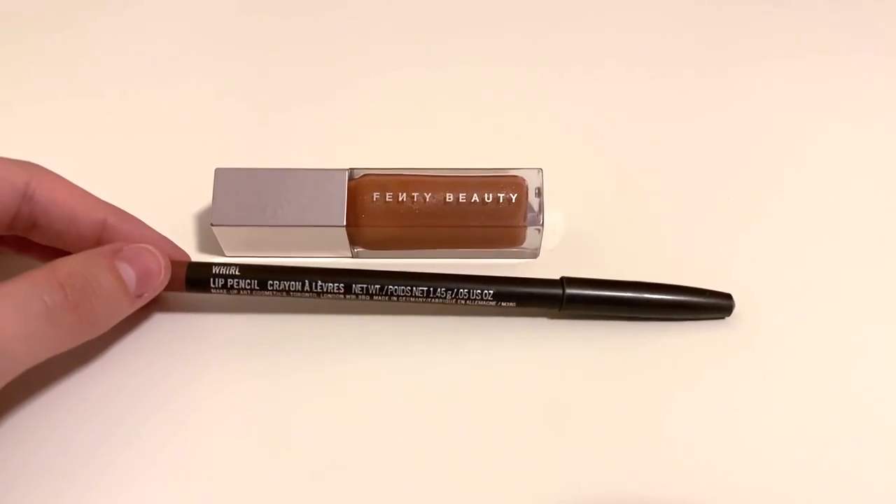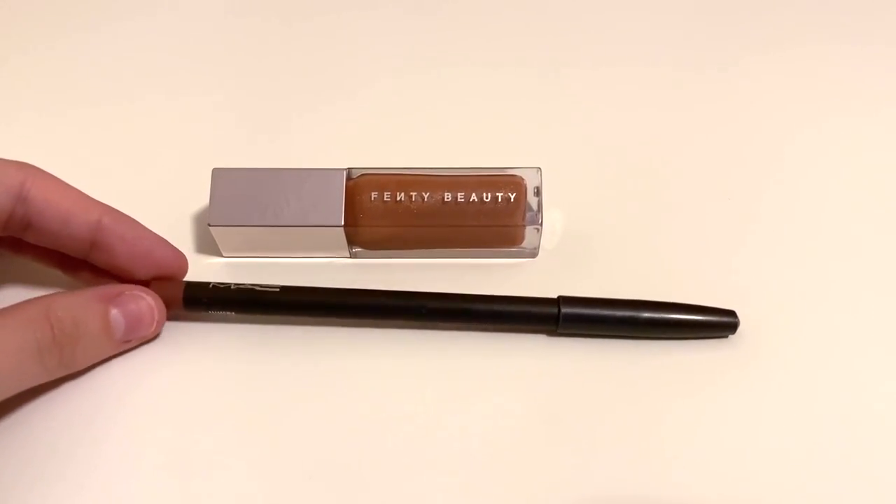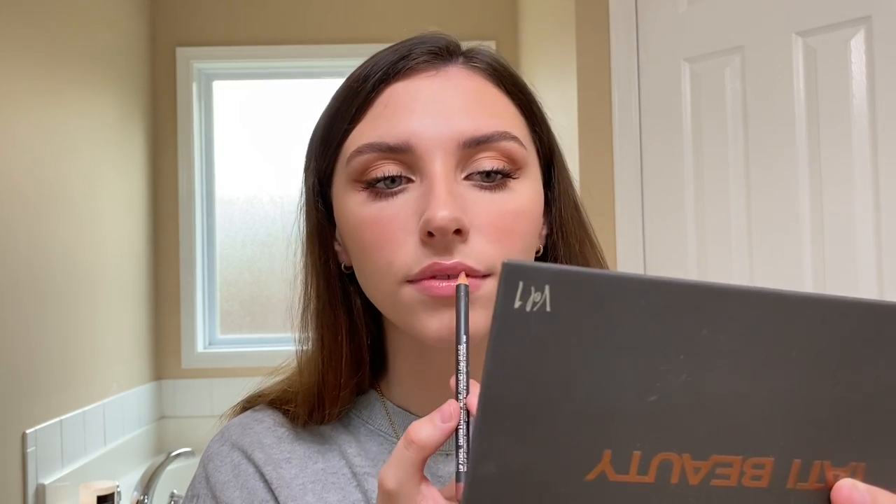For my favorite part, I'm taking my Whirl lip pencil from MAC and my Fenty Beauty lip gloss in the shade Fenty Glow. I'm just lightly defining my lips — I don't do anything too crazy on an everyday basis — and once I'm done with that I'll blend it out with my finger and then apply my gloss.